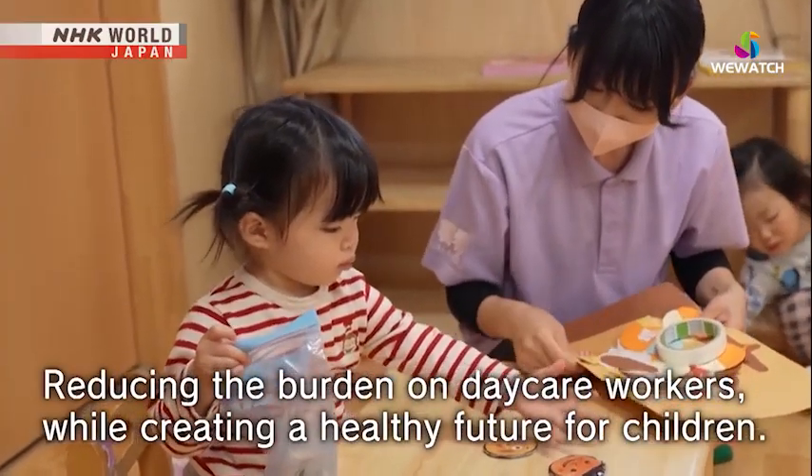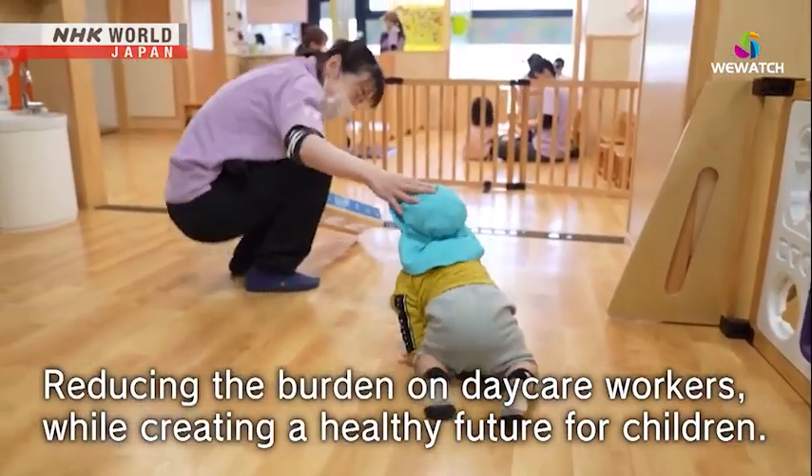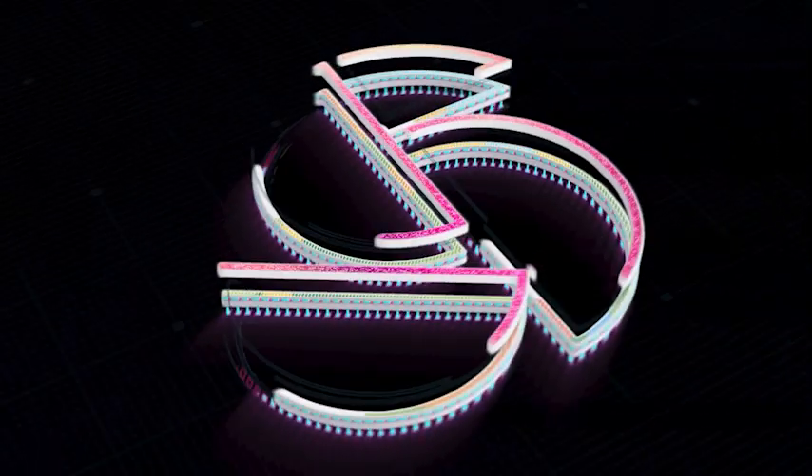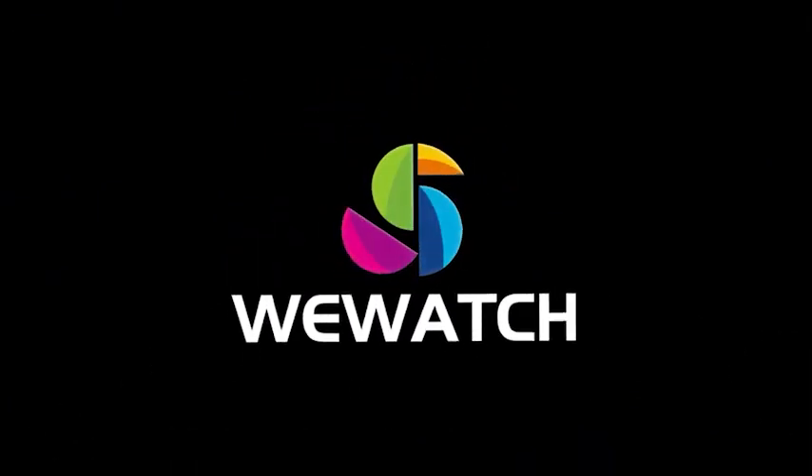Reducing the burden on daycare workers goes hand in hand with a healthy future for children.